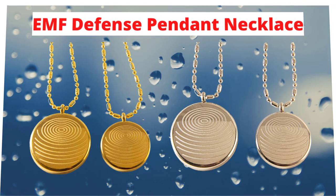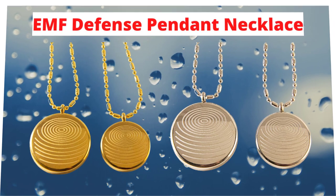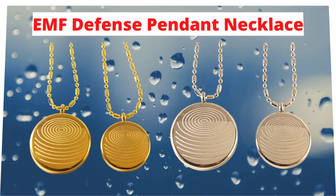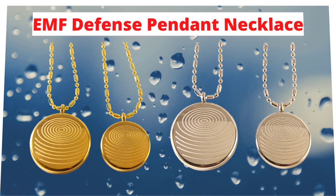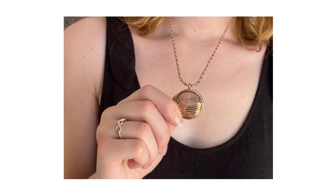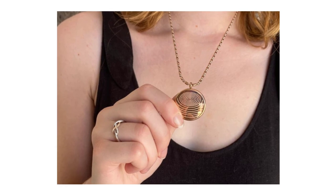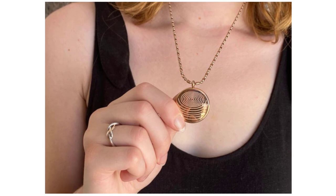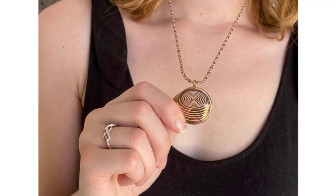This pendant functions primarily due to the tourmaline present in its core. Now that you know what the EMF Defense Pendant Necklace is, what it does, and how it works, we will look at the good and bad sides of this product. The first benefit is that the EMF Defense Pendant helps to promote your overall health and helps you avoid a wide range of health problems. The pendant offers protection against electromagnetic hypersensitivity, a set of nonspecific symptoms that have been associated with EMF exposure.